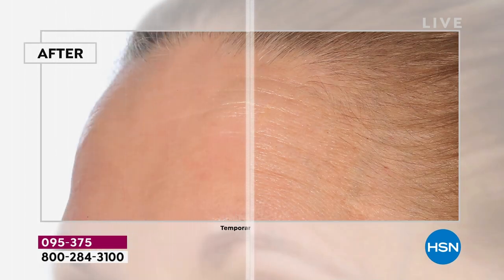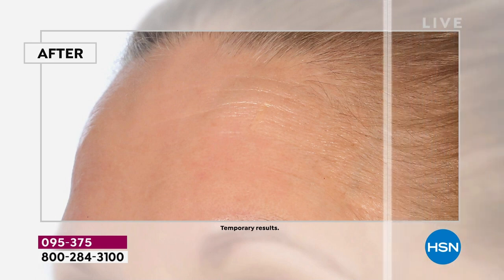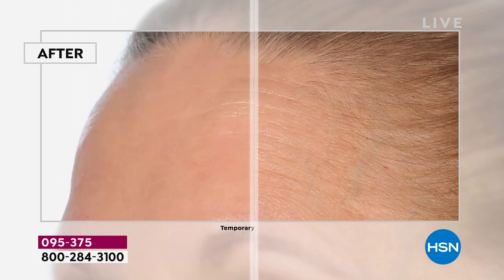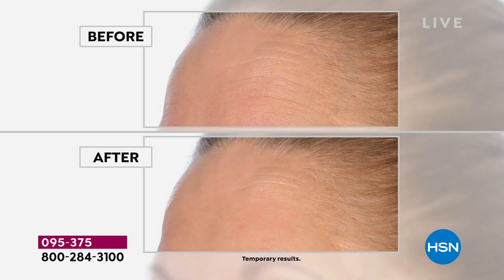We're getting very busy on the phone lines right now. My suggestion: go to HSN.com, use the app, or use the QR code to get to the front of the line. Look at the before and afters on the forehead. It's not just aging — I've had forehead lines and 11 lines since my 20s; that's genetic for me. It could be for a multitude of reasons. This isn't necessarily for women of a certain age — this really is for everybody.